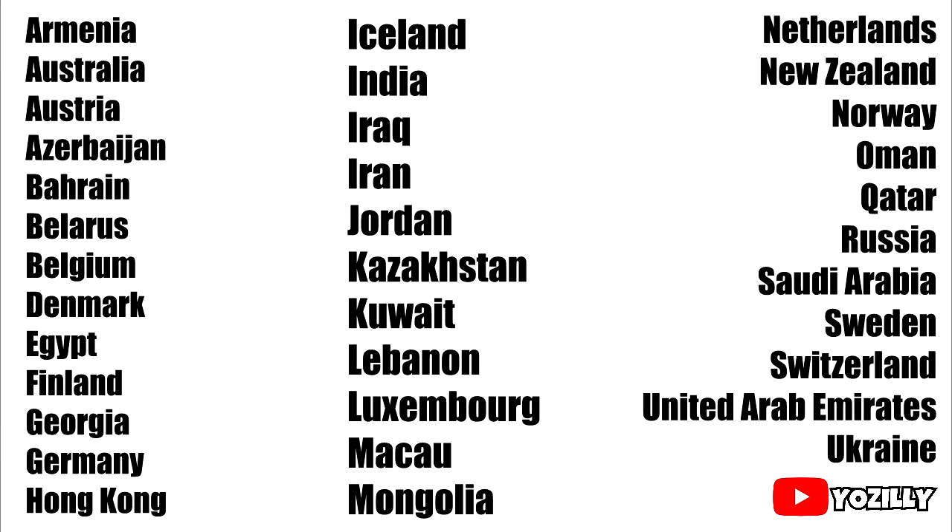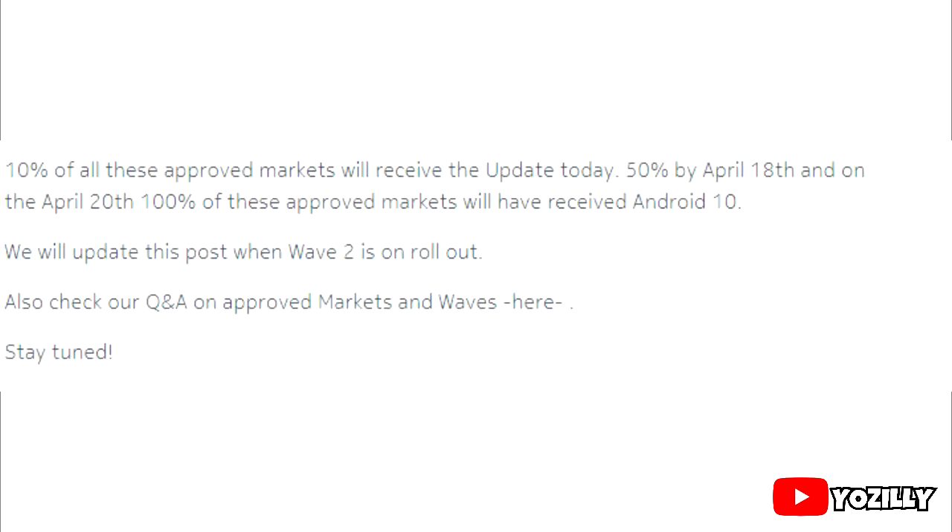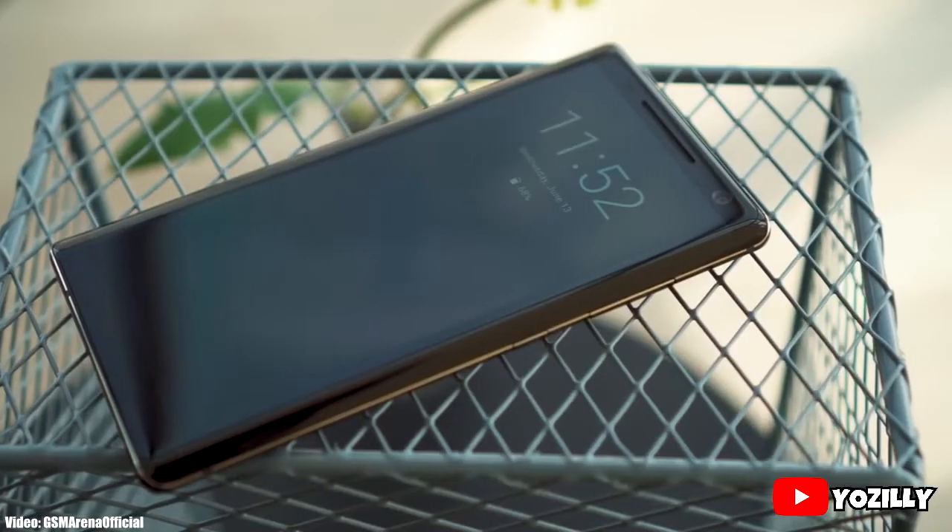This update for the Nokia 8 Sirocco will roll out in batches, and the first batch includes 35 countries as you can see on the screen. Nokia said they will add more countries by April 18th, and on April 20th every single Nokia 8 Sirocco will get the latest Android 10.